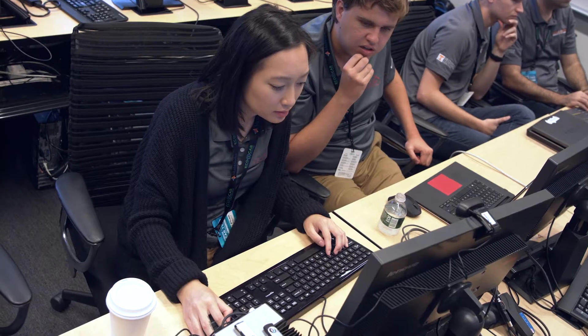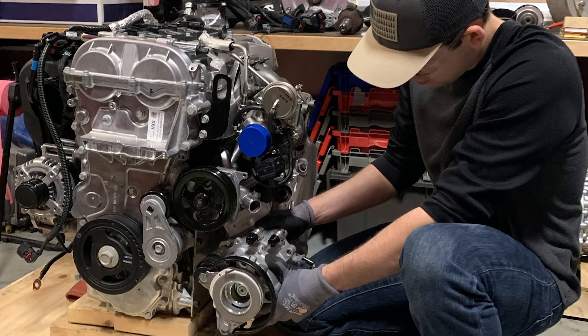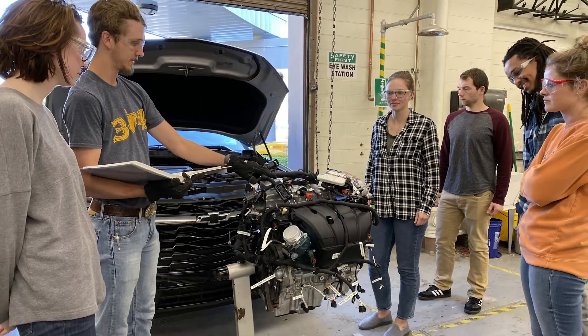Having that opportunity in school to apply the knowledge that you learn in the classroom while you're learning it — it's just an incredible opportunity to have. One of the major reasons AAM sponsors EcoCar is not only to guide and mentor them during competition, but also to recruit them upon graduation.